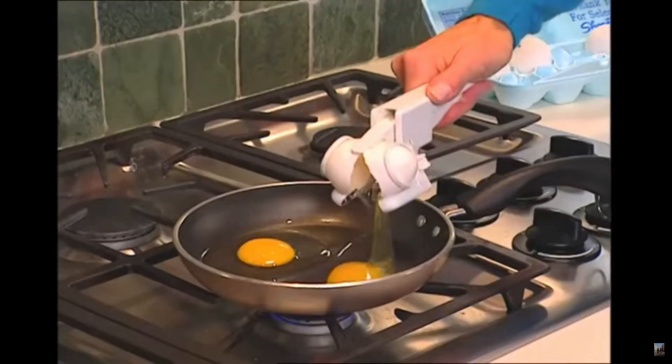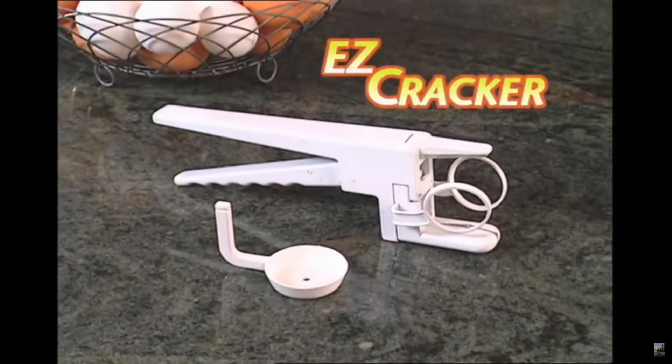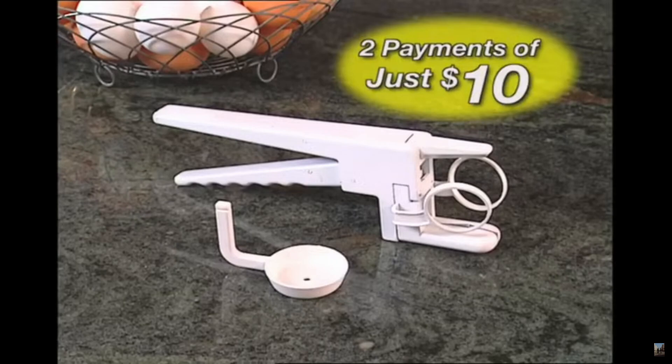Don't ruin another egg dish again. Just crack, crack, crack away with Easy Cracker. Now you can order the amazing Easy Cracker with Egg Separator for only two easy payments of just $10.